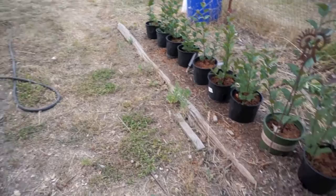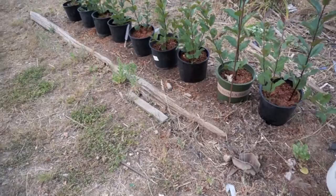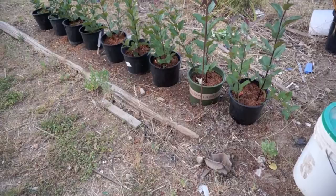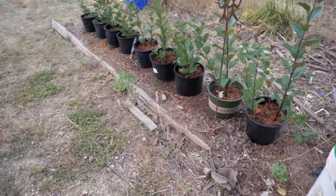These are rootstocks being propagated — apple rootstocks. You cut off all these shoots every year and they have little roots on them. Then as the new shoots grow up in the spring, I put bottomless pots on them, fill it with sawdust, and that allows new roots to grow on the shoots. Those new shoots are the rootstocks that I graft onto.